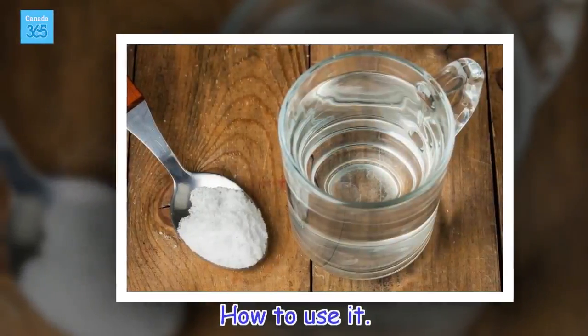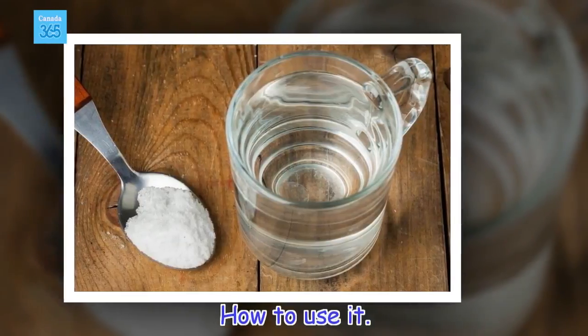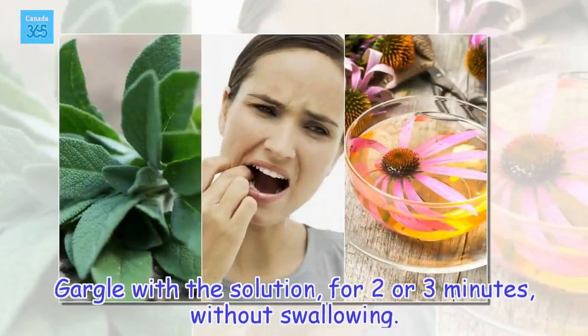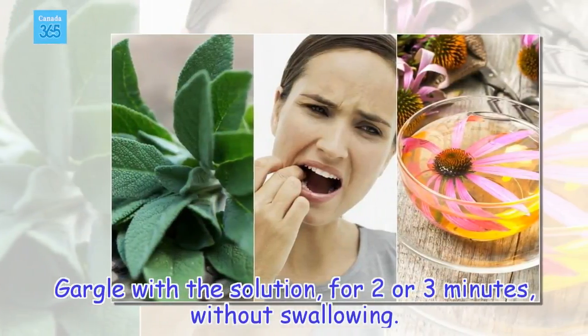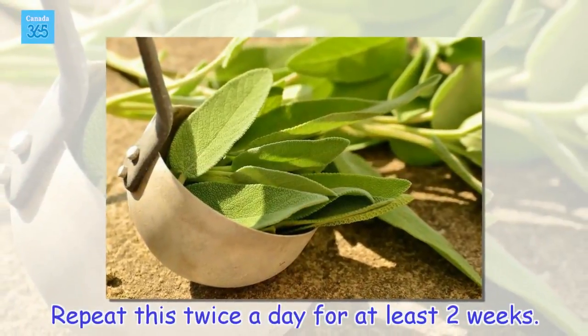How to use it: gargle with the solution for two or three minutes without swallowing. Repeat this twice a day for at least two weeks.